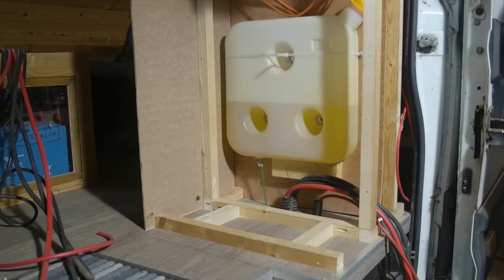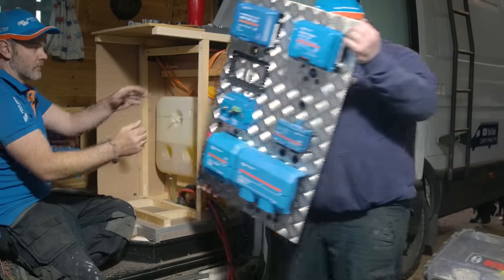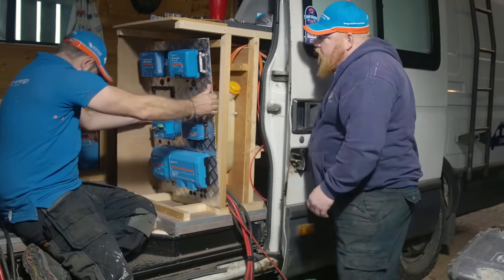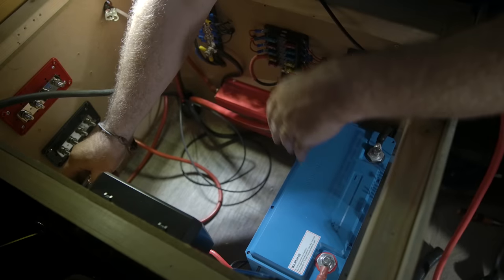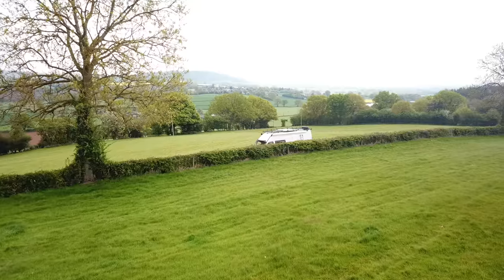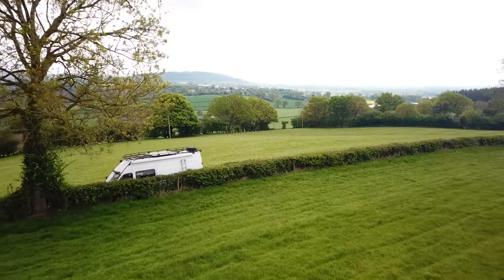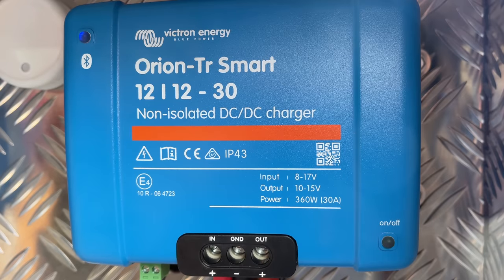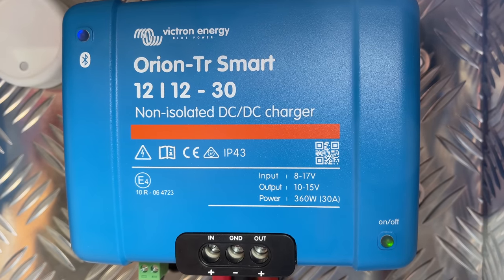The bulk of the equipment is going in a custom-made box that'll be positioned right by the main door. It's quite a simple DC-only system. He's got 300 watts of solar on the roof, which goes through his 130 MPPT controller. He's also got an Orion, so when he's driving he can top up his batteries that way.